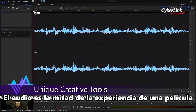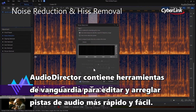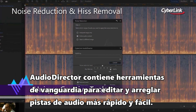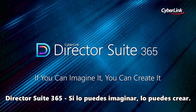Audio is half of the movie experience, and improving the audio in video projects dramatically enhances the final result. AudioDirector contains cutting-edge tools that make editing and fixing audio tracks fast and simple. Director Suite 365 — if you can imagine it, you can create it.